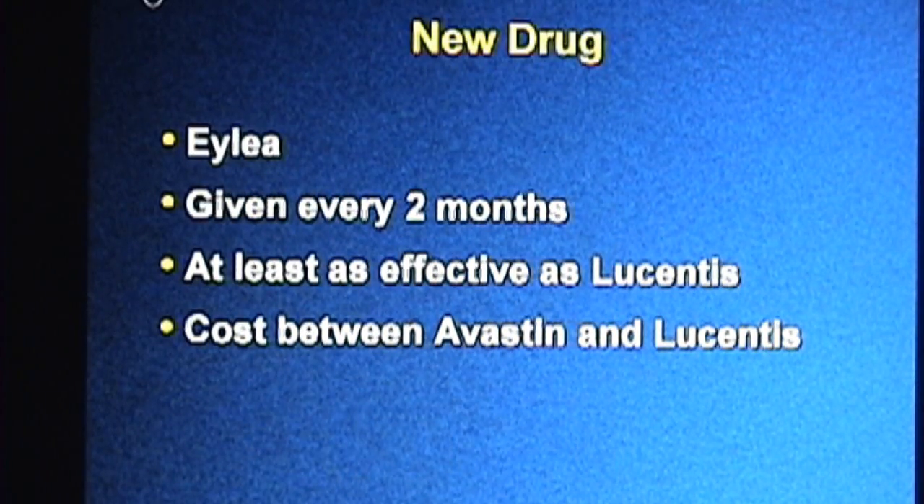In summary, there is a new drug available for treating macular degeneration that can be used in place of Lucentis or Avastin. The drug is called EYLEA. EYLEA probably works about as well as Lucentis, but may not work any better, except for the fact that it can be given half as often as Lucentis. Although the cost of EYLEA will be considerably less than Lucentis, it will still be more expensive than treatment with Avastin.